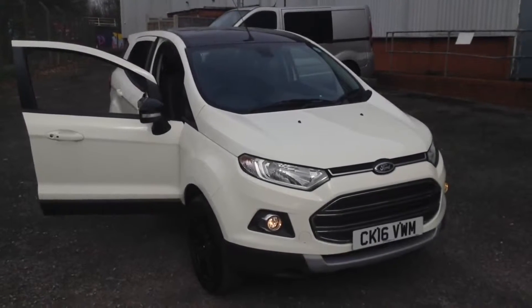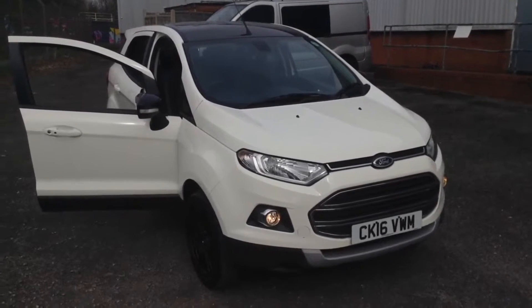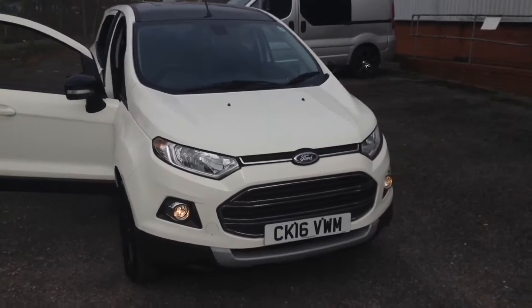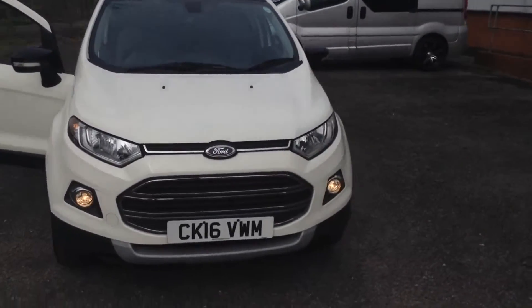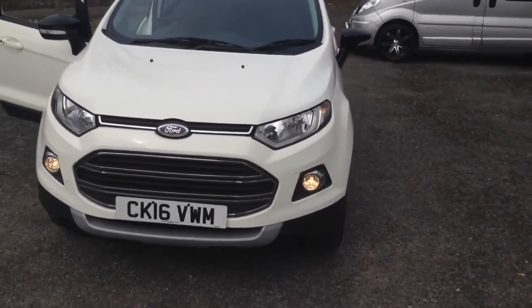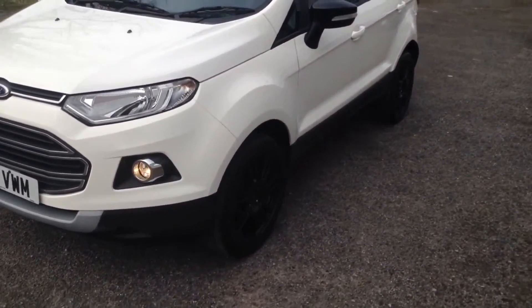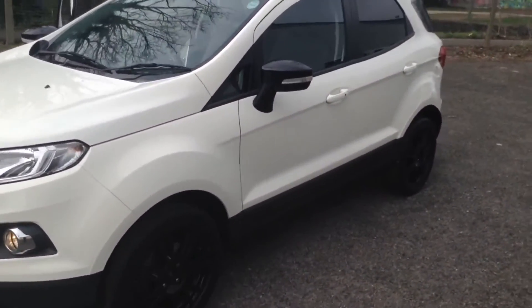Welcome to the Wessex Used Car Supercentre on Pennywall Road in Bristol. Here we have a used Ford EcoSport Titanium S. This top of the range crossover SUV was registered in June 2016. It has a 1 litre EcoBoost petrol engine.